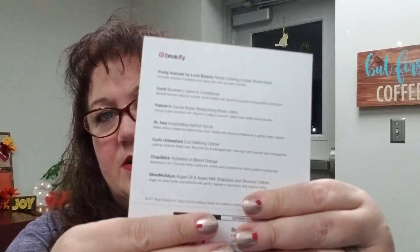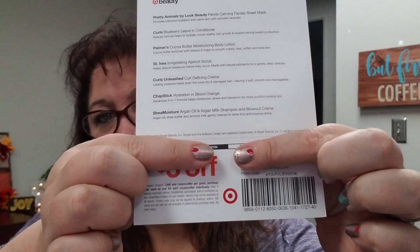Usually by the middle of the month they knock the price down a couple of bucks — this was normally seven dollars and I paid five. It comes with an insert telling you about your products and a coupon, though this coupon expires at the end of the month for three dollars off a fifteen dollar or more purchase. The coupon has a promo code so you can use it online. Target beauty boxes do not have a subscription option available at this time — you have to purchase each one manually.